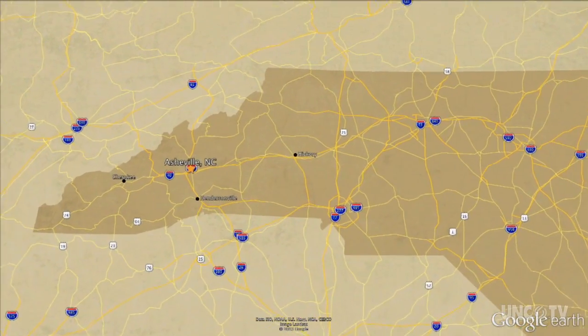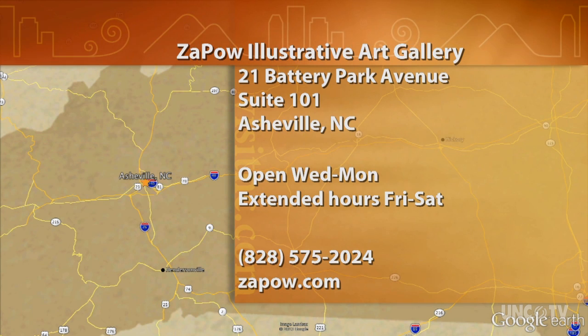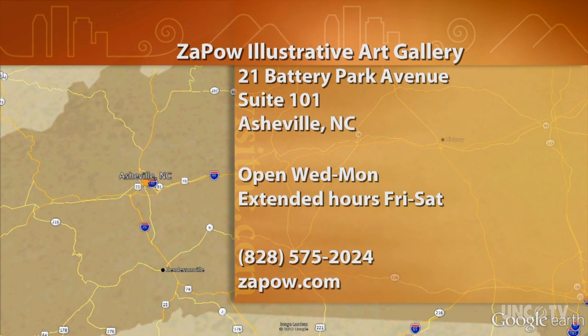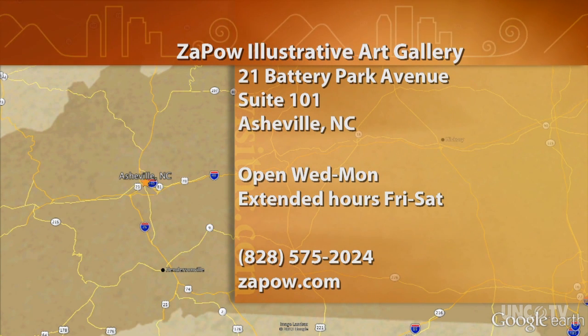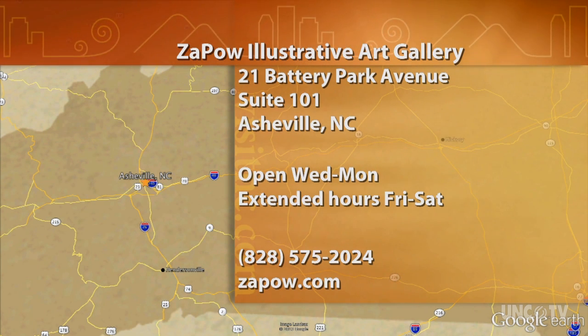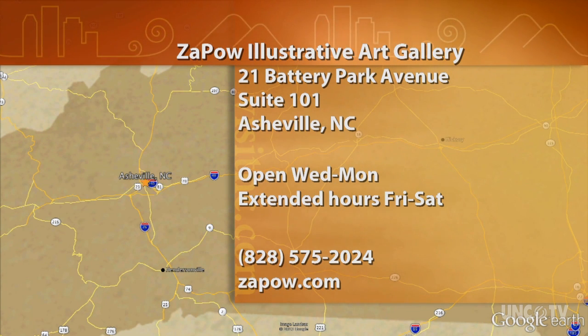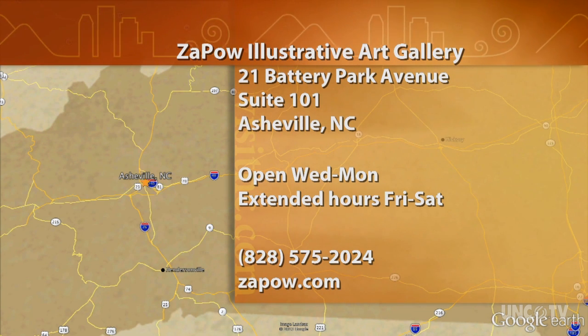Zapal Illustrative Art Gallery is located at 21 Battery Park Avenue, Suite 101 in Asheville. It's closed on Tuesdays but opens at noon every other day of the week, with extended hours on Fridays and Saturdays. For more information, please visit their website at zapal.com or give them a call at 828-575-2024.